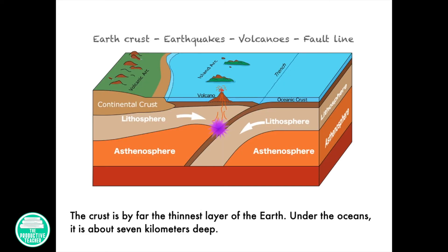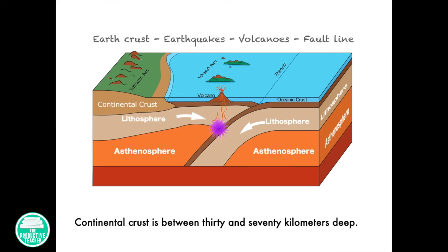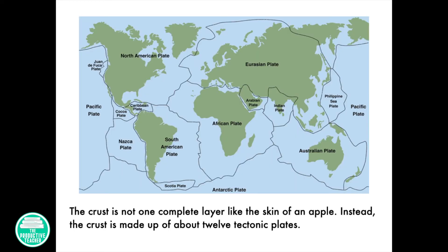The crust is by far the thinnest layer of the Earth. Under the oceans, it is about 7 kilometers deep. Continental crust is between 30 and 70 kilometers deep. The crust is not one complete layer like the skin of an apple. Instead, the crust is made up of about 12 tectonic plates.